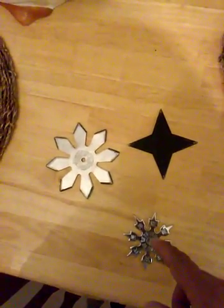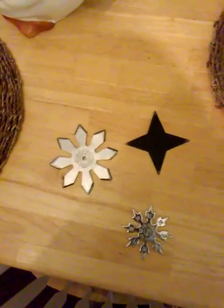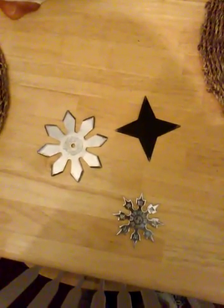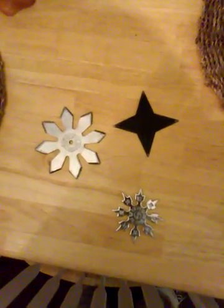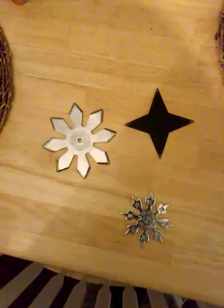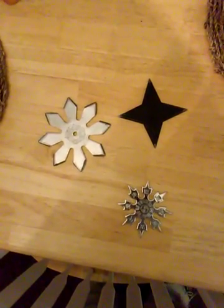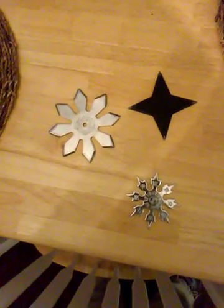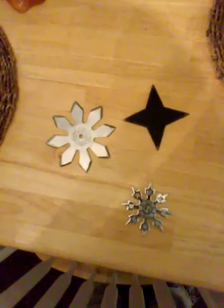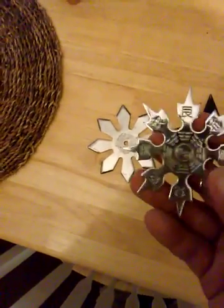These are pretty unique devices that you'd usually carry hidden in your pocket. Technically, they're legal to own where I live, but you can't carry them out on the street. You can have them as part of your collection, but you can't walk down the road with them. You can sit in your backyard and toss them at a tree stump, but you can't carry them as a weapon in public.